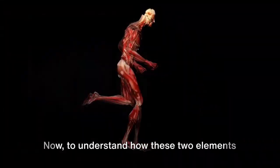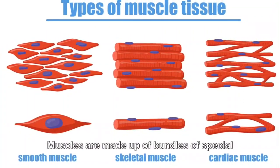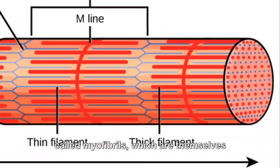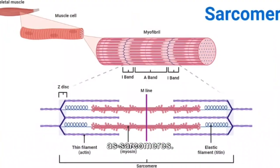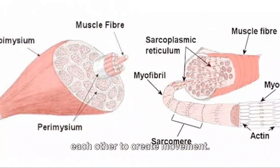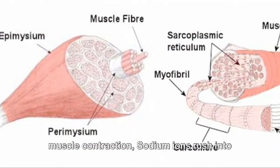Now, to understand how these two elements make our muscles move, we need to dive into the anatomy and physiology of muscles. Muscles are made up of bundles of special cells called muscle fibers. Within these fibers are smaller units called myofibrils, which are themselves composed of even tinier structures known as sarcomeres. Sarcomeres are the true heroes of muscle contraction, with proteins that slide past each other to create movement.